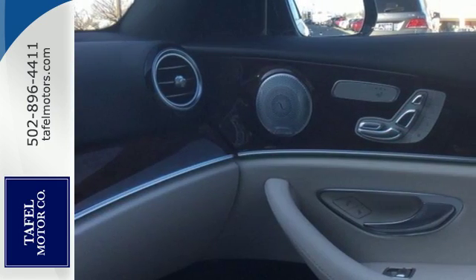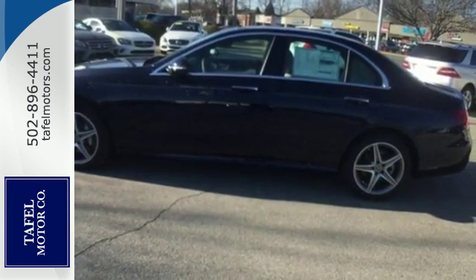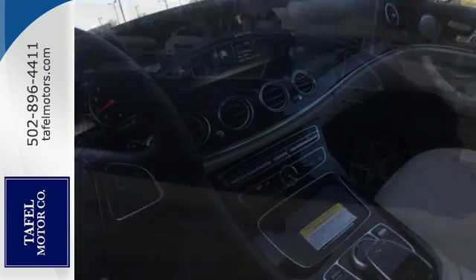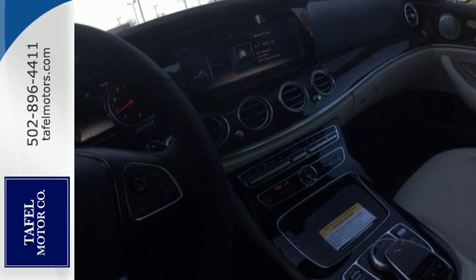Its COMMAND navigation system puts real-time traffic information on a 12.3-inch display and adds lane advice to turn-by-turn directions. Its infotainment system incorporates Apple CarPlay, Android Auto, and Bluetooth.